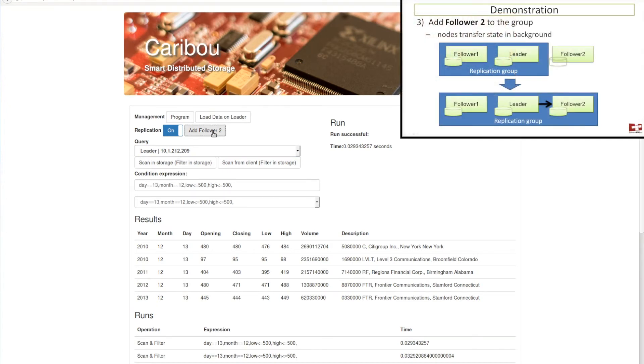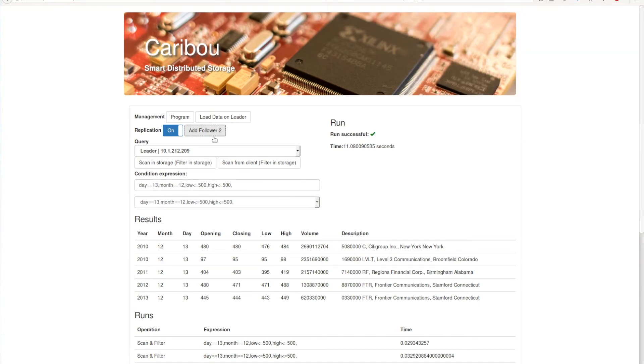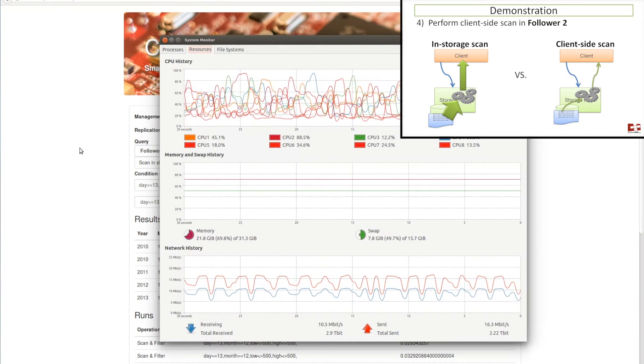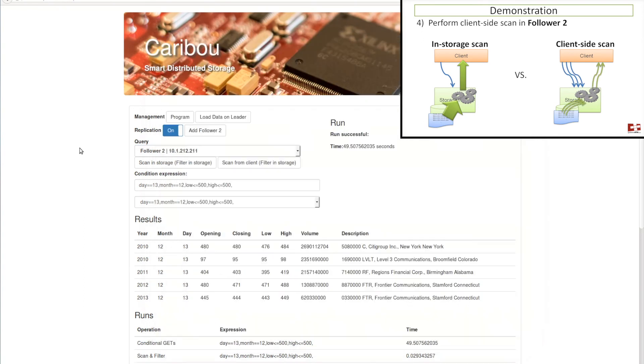Next, we add follower 2 to the replication group, which results in a background copy of data between the leader and follower 2. After this, we can also query the data on follower 2 — for instance with a client-side scan — and if we jump ahead in time, we see that this operation takes orders of magnitude longer than the scan inside the storage.